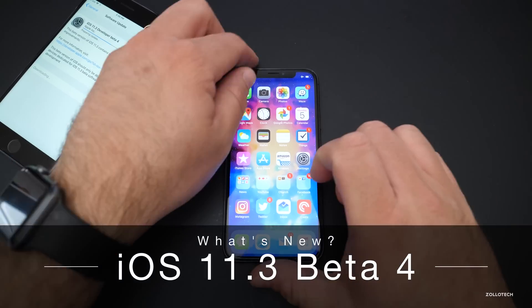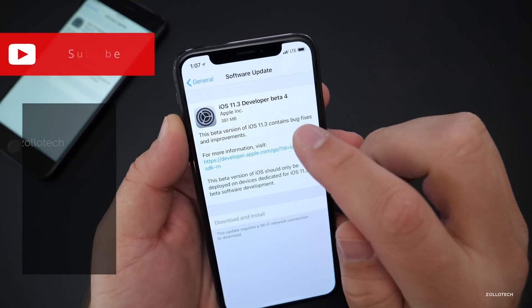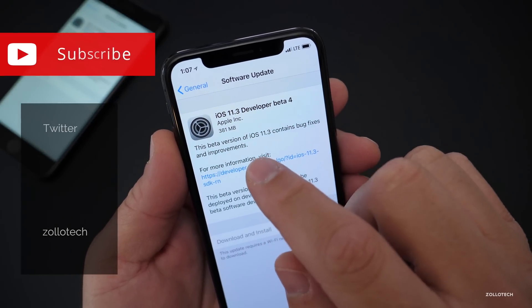Hi everyone, Aaron here for Zolotech. Today Apple released iOS 11.3 beta 4. This is out now for developers and public beta testers. On my iPhone 10 it came in at 381 megabytes.